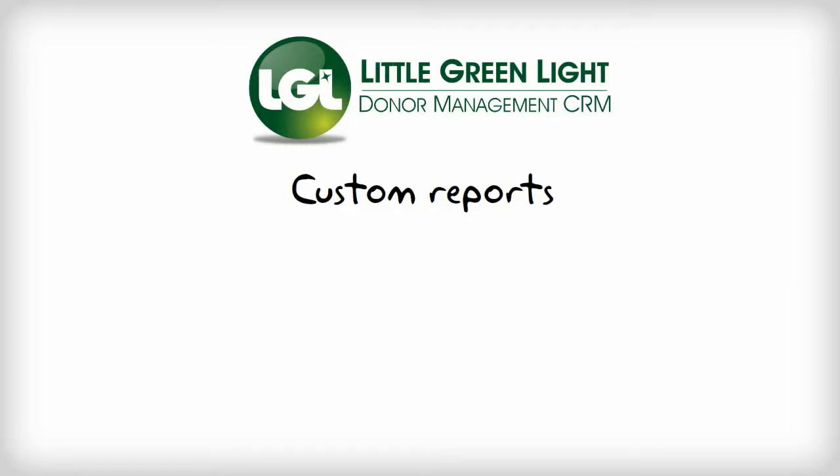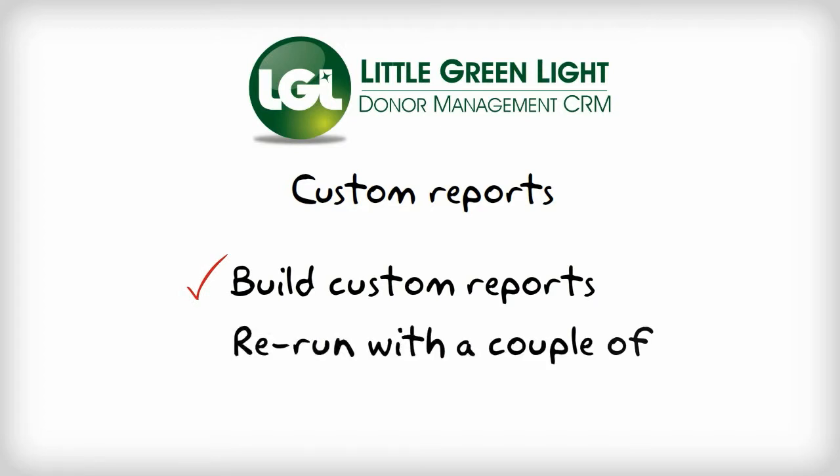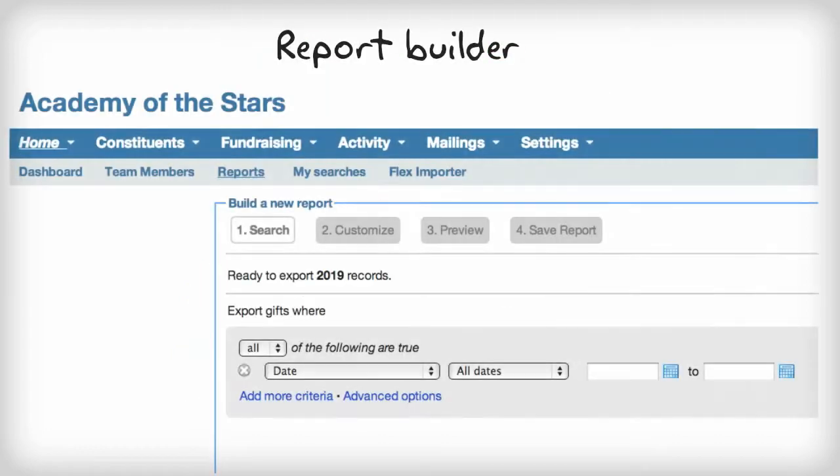Wouldn't it be nice if you could build a report one time, and then be able to rerun it with a couple of clicks whenever you want a fresh copy? Or even better, have LGL run it for you on a schedule and email you the results on a daily, weekly, or monthly basis. That's exactly what you can do with LGL's reporting feature.